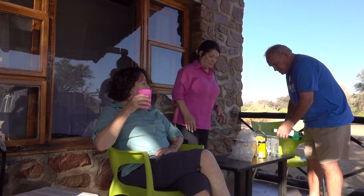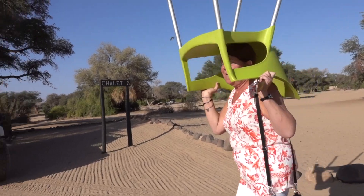The lodge offers 15 basic chalet-style rooms and several campsites located in the Ugab riverbed, which is frequented by the elusive and rare desert elephant.